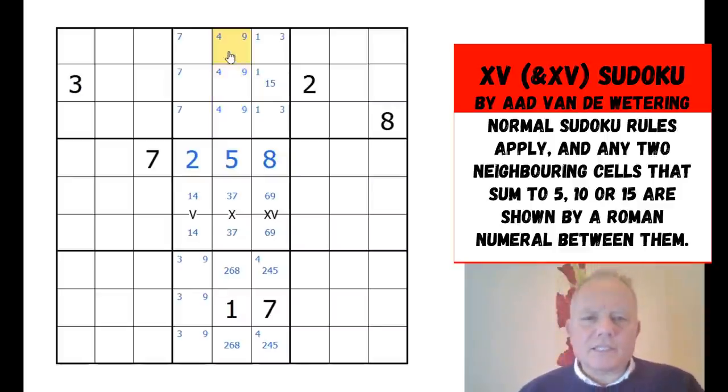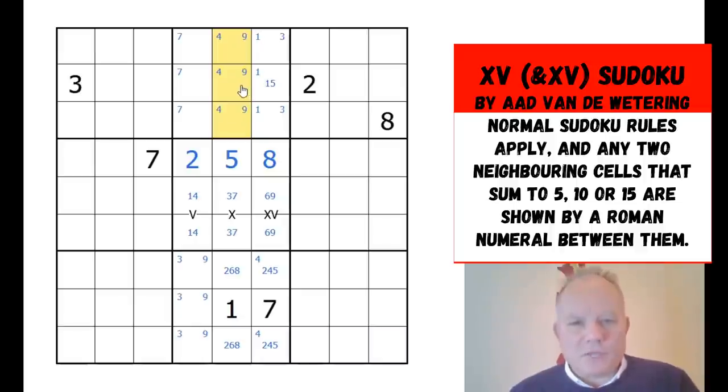Six can't go in these cells because it would have to be next to four or nine — if this were a six, four, nine triple then six would have to be next to four or nine, which would need either an X or an XV marking. So six is not in that group; it must be in one of these other cells. This is a new thing from having three relations — a four-nine-six triple is impossible, so one of these cells is definitely six.